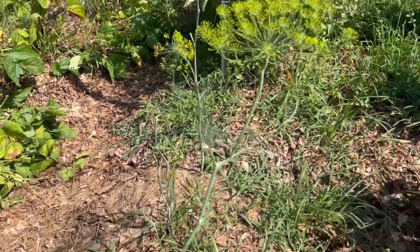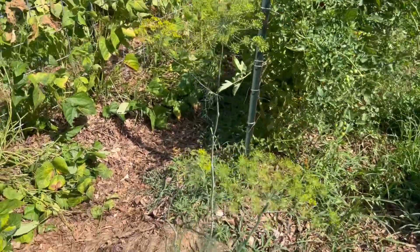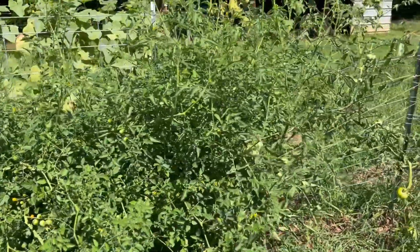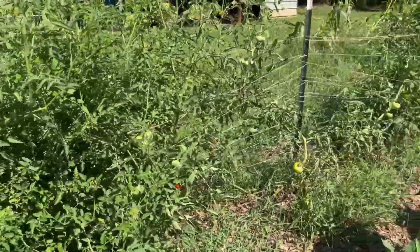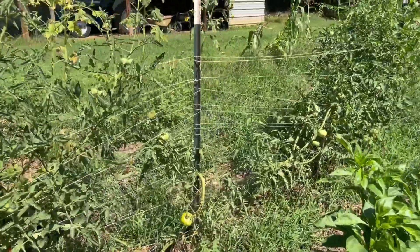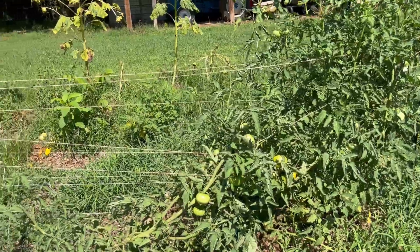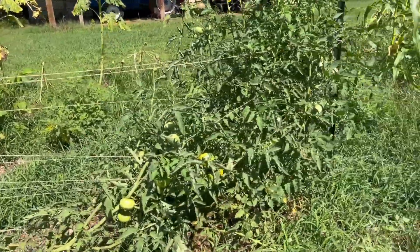I've got dill in a couple of places in my garden and I'm definitely going to grow more next year, but it's been doing really well. My tomatoes are getting out of hand — I like this trellis system but I did not do a good enough job of pruning as I went. It's been a busy year and this one's falling over. I'm getting a lot of tomatoes, but I have had problems with hornworms this year.